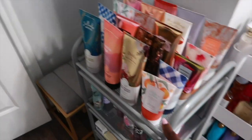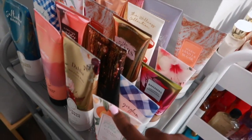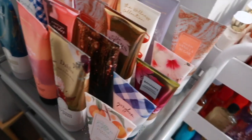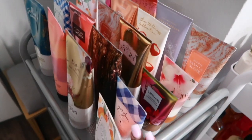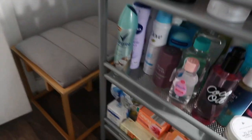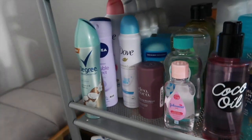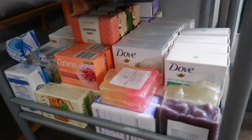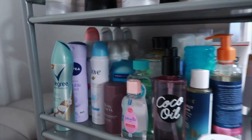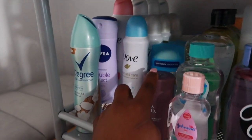This gray rack is from IKEA. On the top shelf I have all of my moisturizing body washes from Bath & Body Works, and then these four products are Bath & Body Works scrubs — I use them as polishes since they're not too abrasive. On the second shelf I have all of my dry deodorant sprays and my stick deodorants next to them, then I have all of my body oils in this row, my shaving creams and shaving oils on this side, and down here I have all of my soap bars.